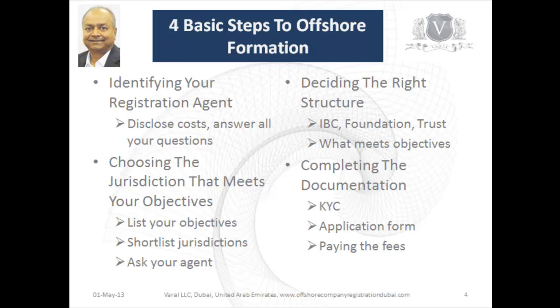The third step is to decide the structure. Are you looking for a company, a foundation, or a trust? Each one has its own advantages, and of course there is the matter of cost, so which one will meet your budget? Lastly, the most important thing is to complete your documentation.